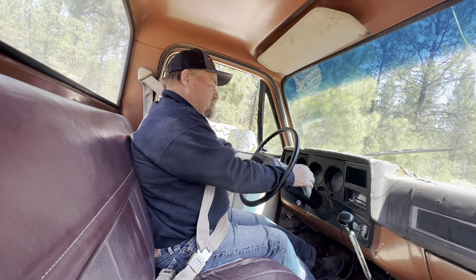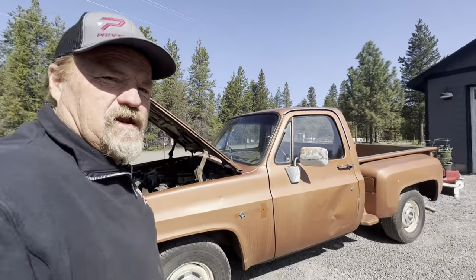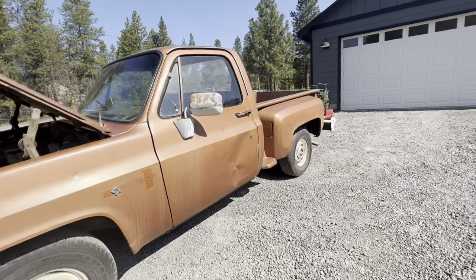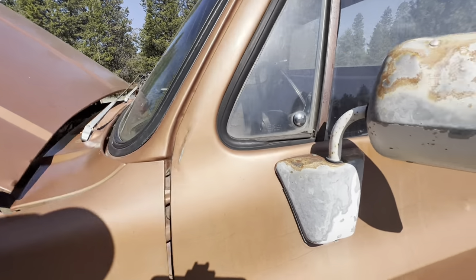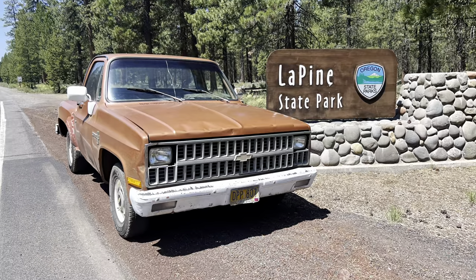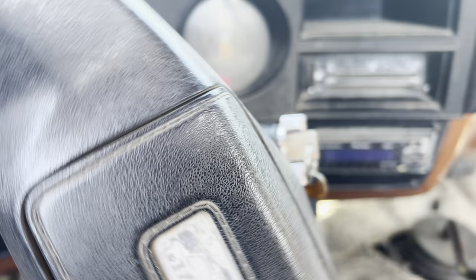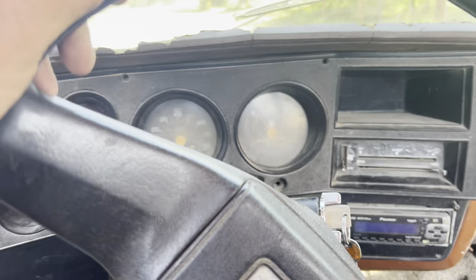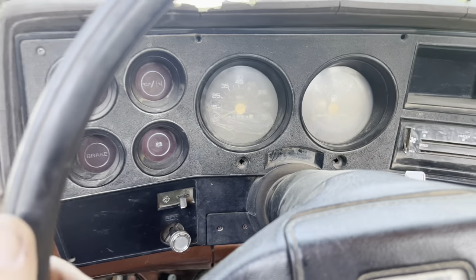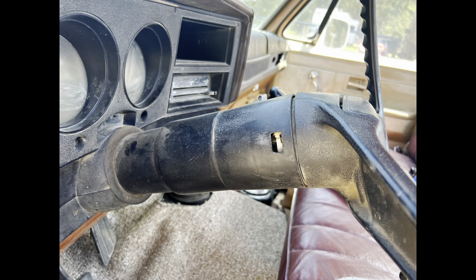I decided the truck was good enough to go — I think it can make the 200 miles without any trouble. We're going to fire up and head on out to Amity, Oregon, about 200 miles away, with a little side detour and then up to Woodburn. Here's our first stop at the La Pine State Park entrance. We do have to be a little careful at intersections because we've got no turn signal — the stock is completely missing.